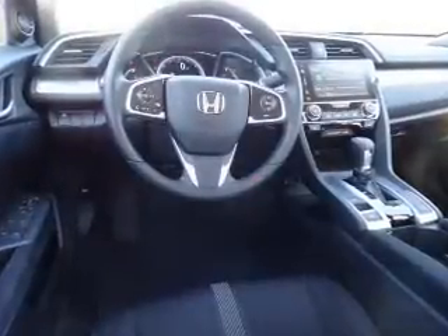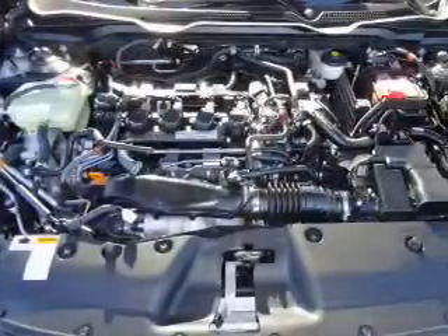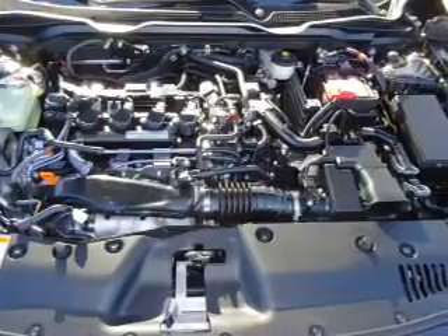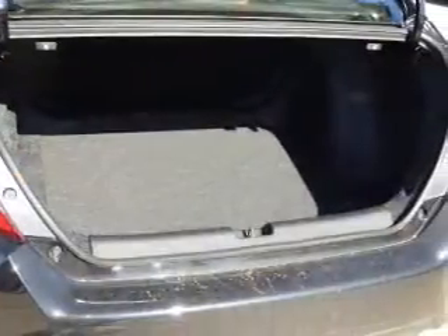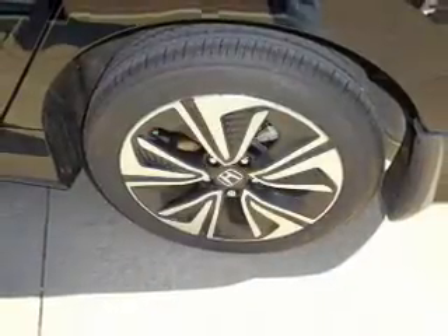Inside you'll find heated seats, Bluetooth connectivity, digital radio, Sirius XM satellite radio, and auxiliary input, remote start, steering wheel controls, push-button start, automatic climate control, a backup camera — great quality at a great price.